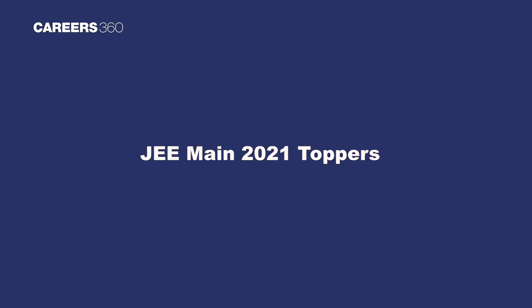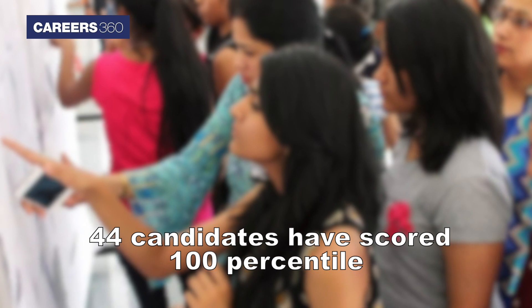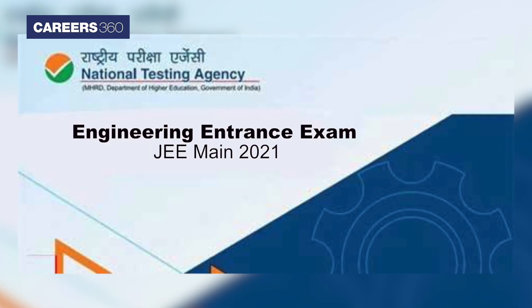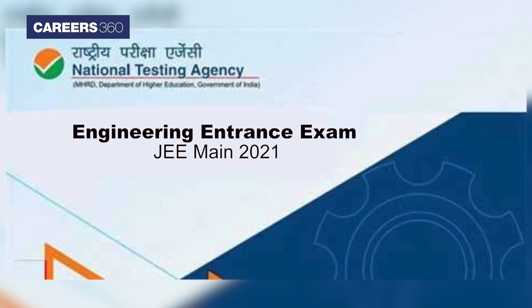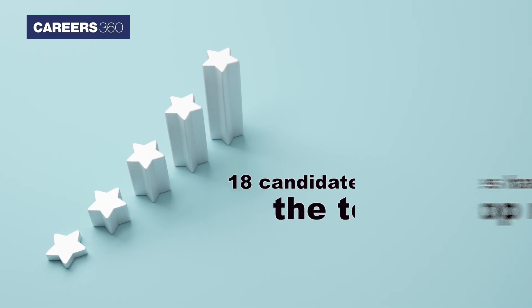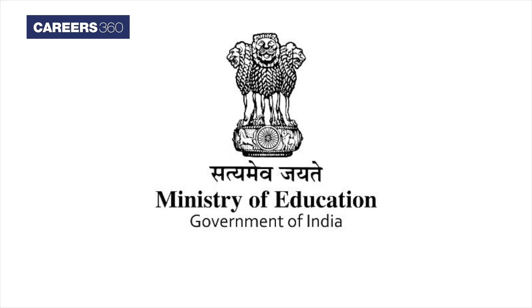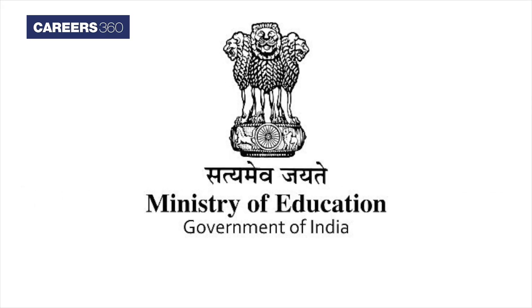JEE Main 2021 Toppers: A total of 44 candidates have secured 100 percentile in the Engineering Entrance Exam JEE Main 2021, while 18 candidates have shared the top rank, Ministry of Education officials said on Tuesday midnight.